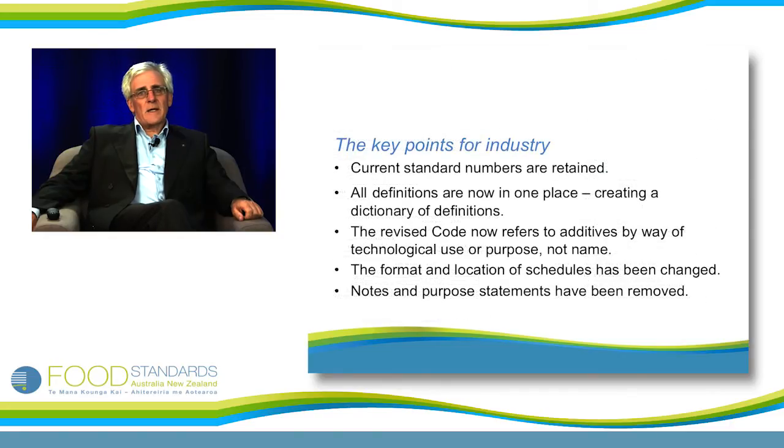The key points for industry: first, the current standard numbers have been retained, and what we've learnt in our consultations is that it's the standard numbers that are the important issue for most of industry, rather than the individual section numbers — though section numbers have certainly changed. A significant change in the revision has been to put all definitions in one place in the new standard 1.2.2. This creates a dictionary of definitions for the whole of the code, effectively in two parts: a list of general definitions and a list of food definitions. There are then some special definitions for new concepts such as 'used as a food additive', 'used as a processing aid', or 'used for nutritive purposes'.